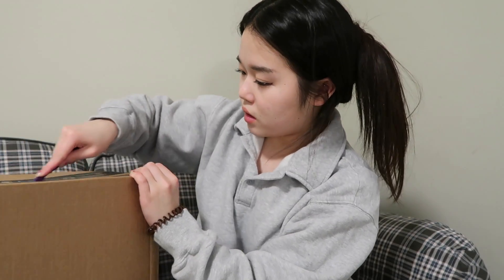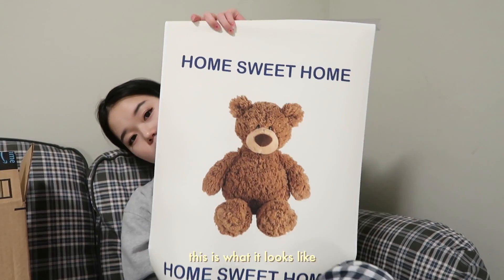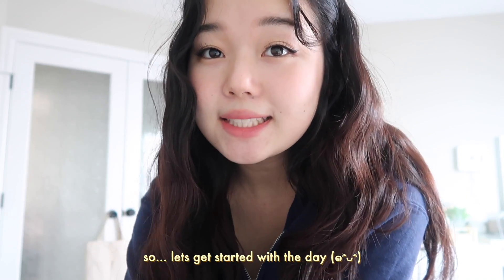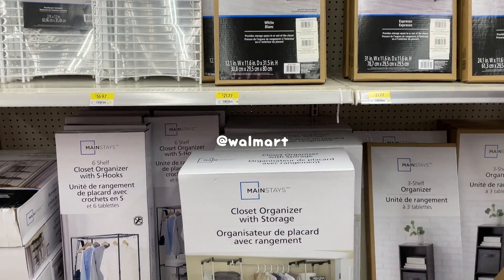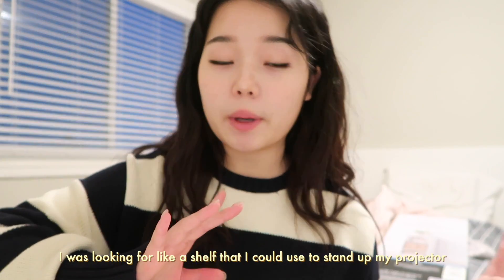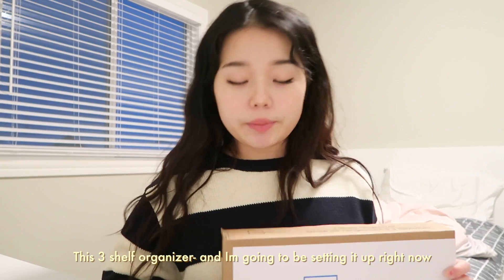Welcome to day two of this video. Today I'm going to be setting up all the things that I got from Amazon and I might also visit IKEA again to look for a shelf, so let's get started. I was looking for a shelf that I could use to stand up my projector and wasn't able to find that at IKEA, so we went to Walmart and picked up this three-shelf organizer. I'm going to be setting this up right now.